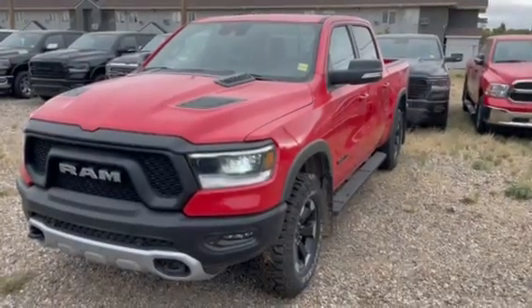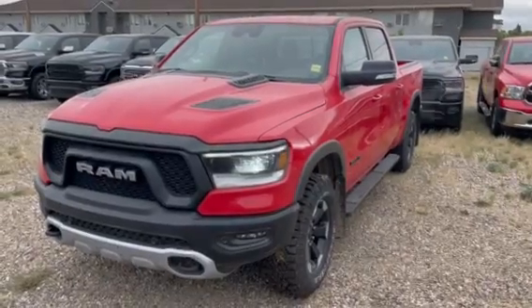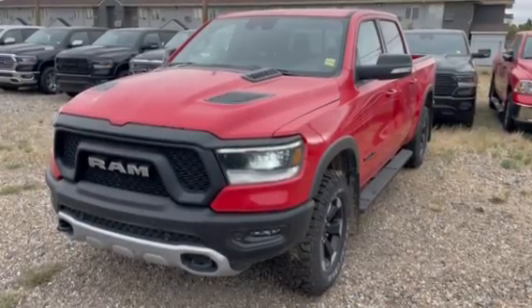Good morning folks, here Jason again from Auto Clearing Jeep and Ram Center, just introducing you to another one of our great brand new trucks we have here on the lot. This one here is a 2022 Ram 1500 Rebel.